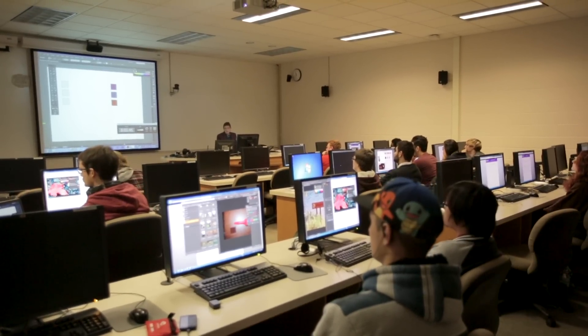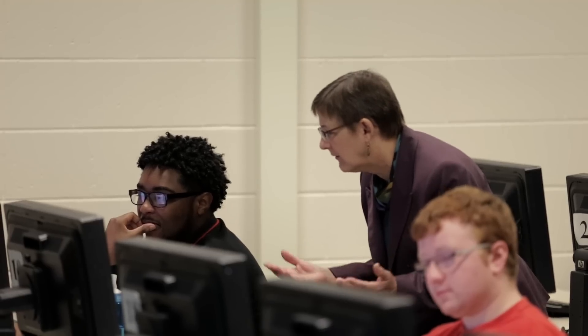I want to teach to those industry standards so our students can go out and get jobs. My main goal is that the students can earn an income that puts a roof over their head and food on their table.